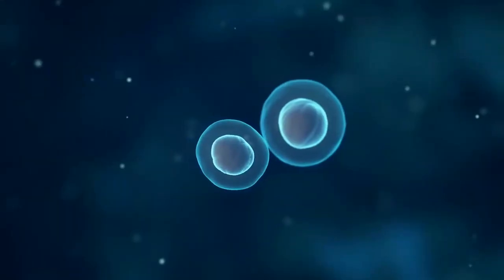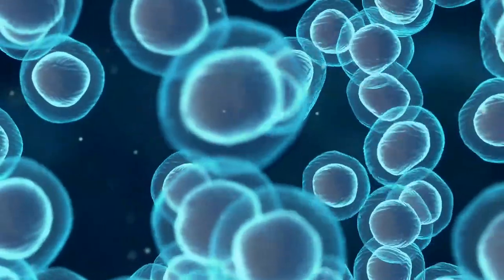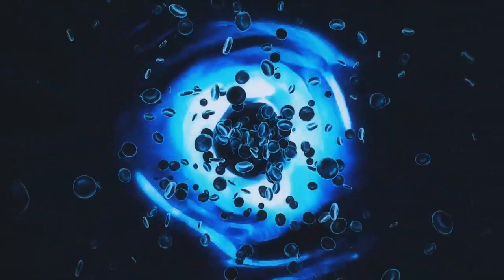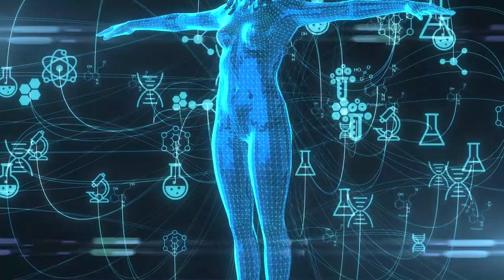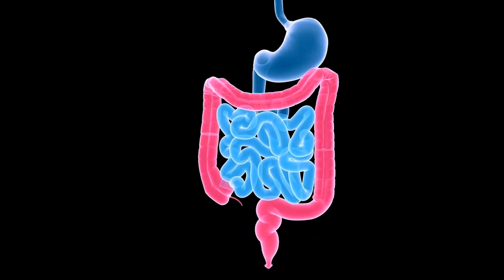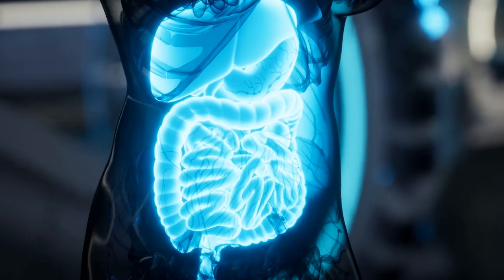The cells lining the colon, known as colonocytes, rely heavily on butyrate as their primary energy source. Butyrate is rapidly absorbed by colonocytes and serves as an important fuel for their energy metabolism, improving mitochondrial function. Additionally, butyrate regulates intestinal motility — the movement of the muscles in the gut — facilitating the transit of food and waste through the digestive tract, leading to improved gut transit time and reduction of gastrointestinal issues such as constipation and diarrhea.